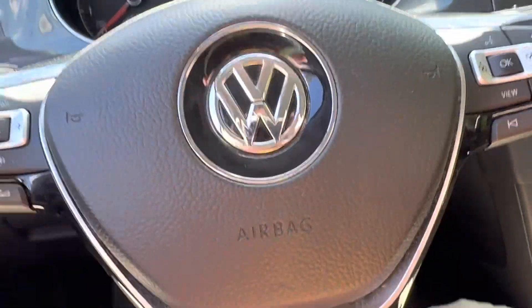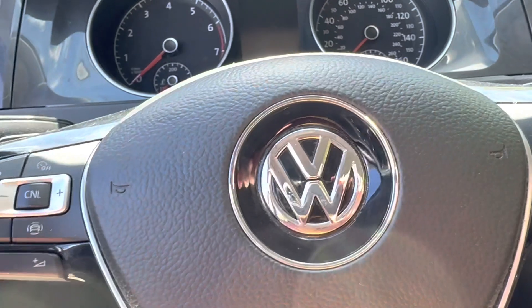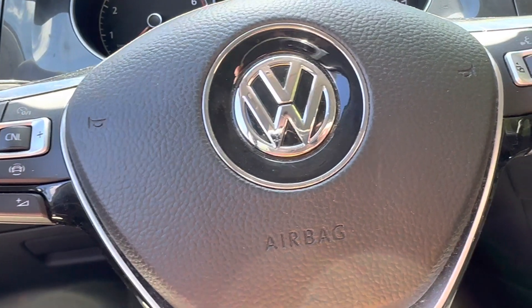Hello everyone, welcome back to Fastback Racing. My name is Jason and today I am looking at a 2019 Volkswagen Golf.